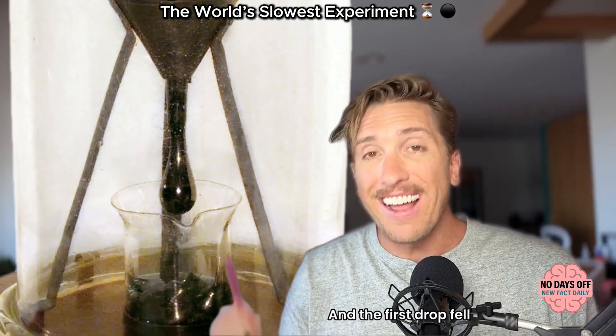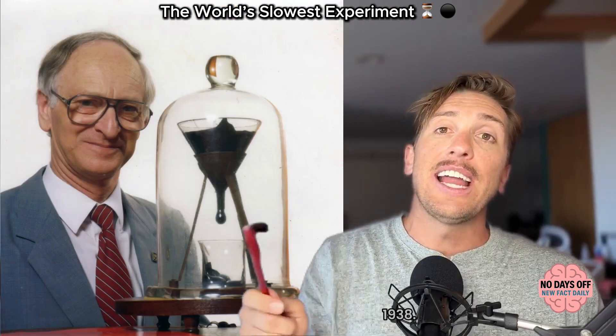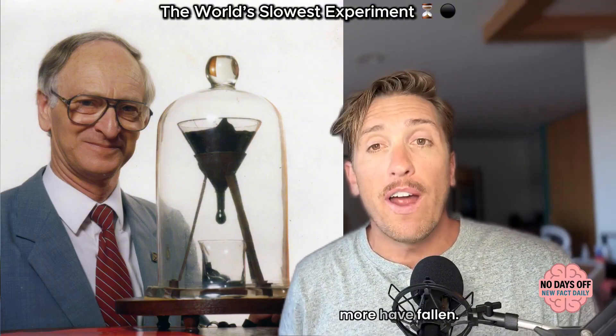The first drop fell eight years later, in 1938. And since then, eight more have fallen.